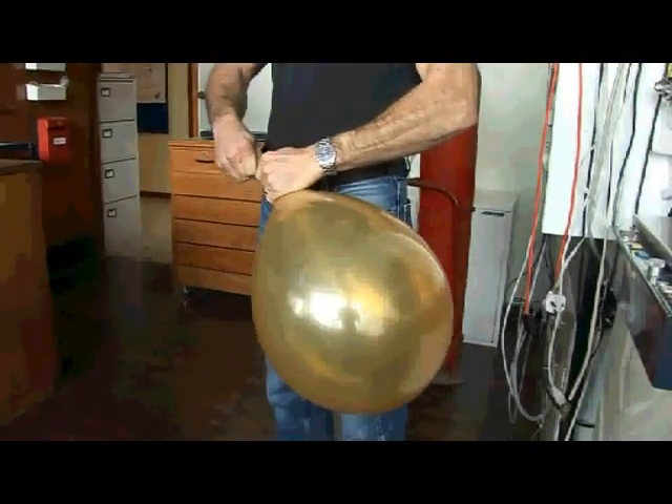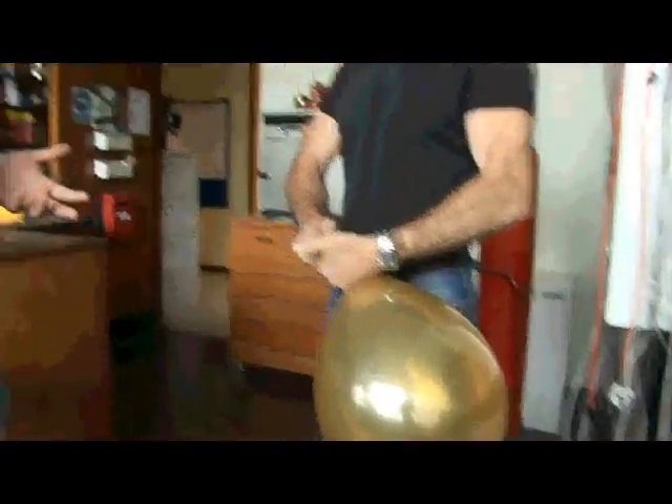Just like hydrogen, helium is also very, very light. In the past we used hydrogen to fill balloons for transport, and now you see the Goodyear blimp at sporting occasions — it's filled with helium.